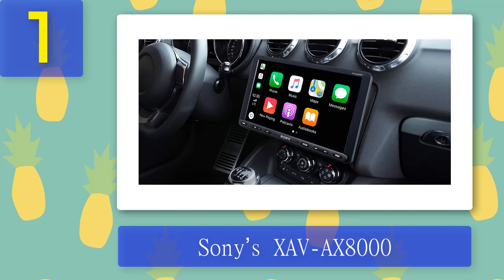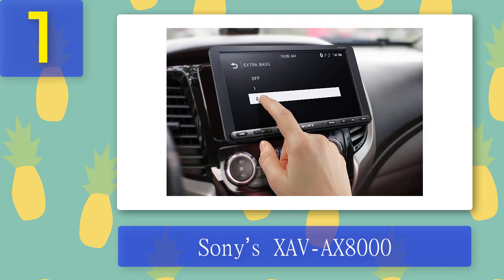Pros: 8.95-inch touchscreen perfect for navigation, music, or video on the go; single-DIN chassis frees up dash space; resistive touchscreen hovers over dash and adjusts to the perfect angle; Apple CarPlay for easy iPhone access. Cons: Resistive touchscreen may require more pressure than a capacitive touchscreen; screen may be difficult to see in direct sunlight.